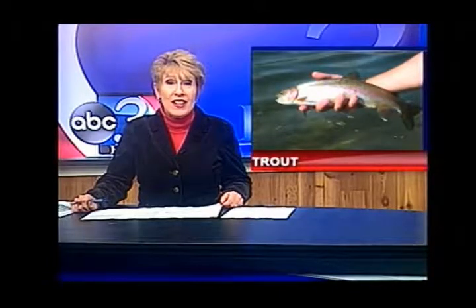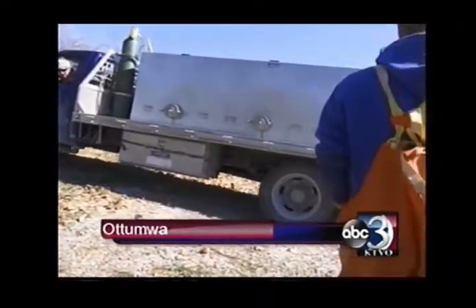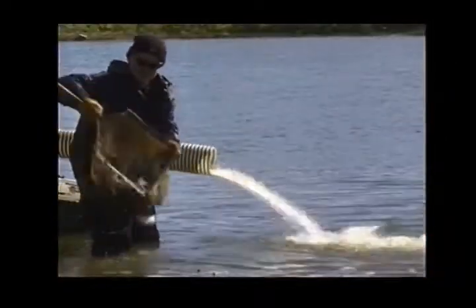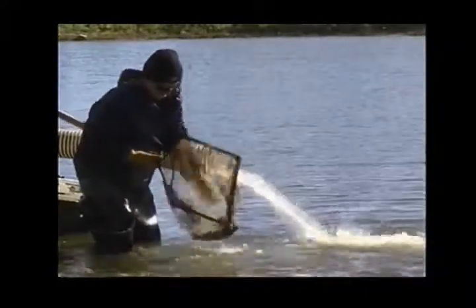The wait for more trout to catch in Ottumwa is over. The Iowa DNR stocked the pond in Ottumwa Park with 2,000 trout. The pond is one of many urban trout stockings in Iowa. The DNR stocks the pond with rainbow, brook, and brown trout.